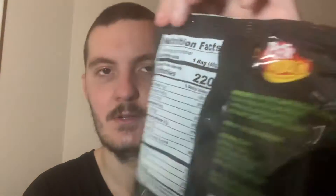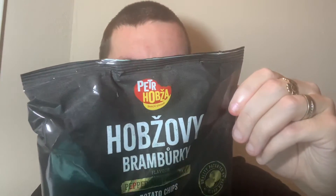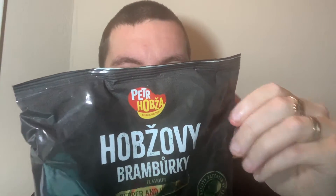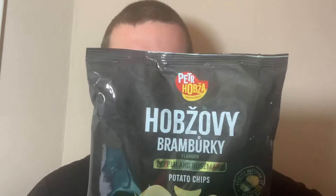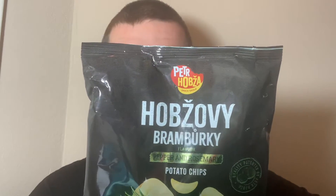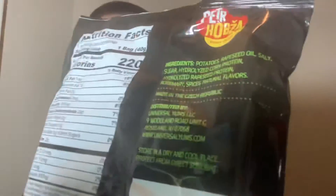Here's the nutritional info: 220 calories, and the serving size is the whole bag. 14 grams of fat, five percent saturated fat so one gram, 190 milligrams sodium, 20 grams carbs, and no sugar. Ingredients include potatoes, rapeseed oil, salt, sugar, corn protein, rapeseed protein, rosemary, spices, and natural flavors.